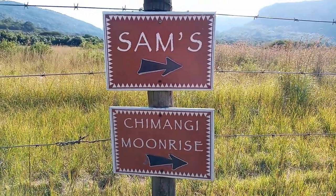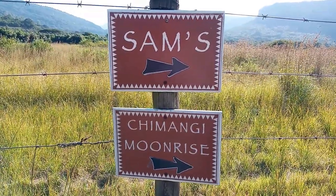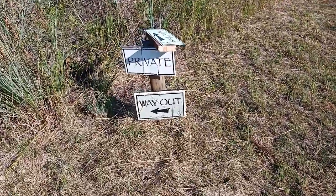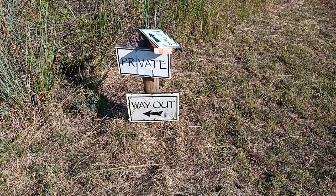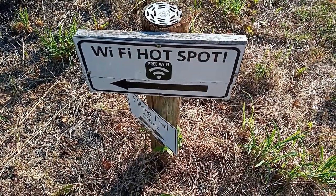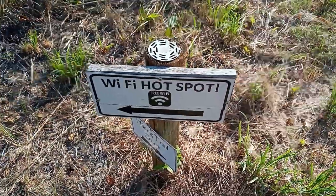There are signs for the different campsites, with directions to each one. It's all very well signposted so you can't get lost anywhere. We also have Wi-Fi — there's a Wi-Fi hotspot here.